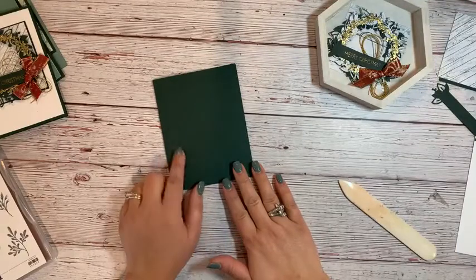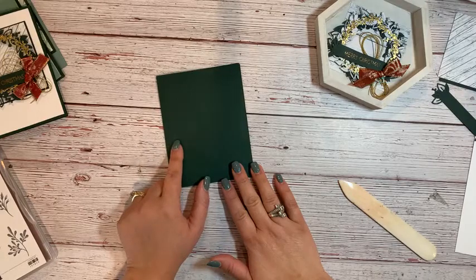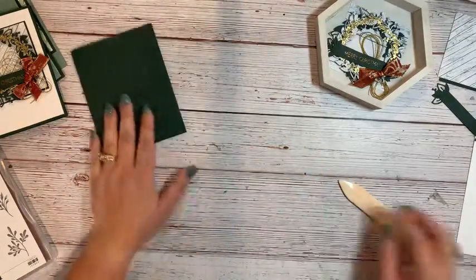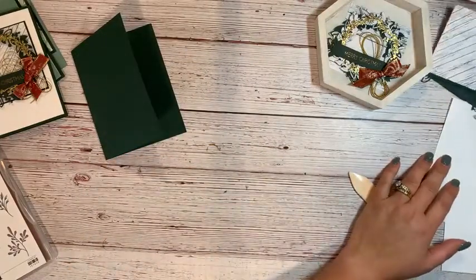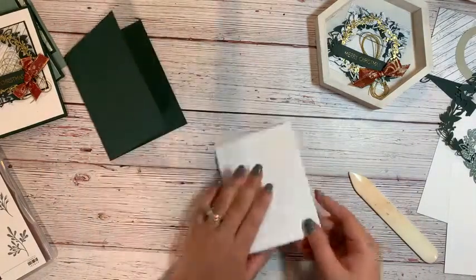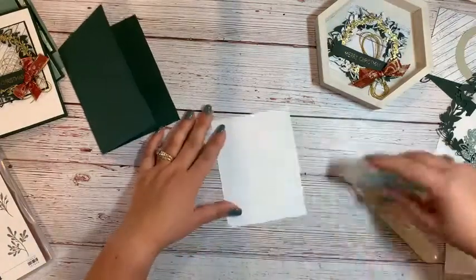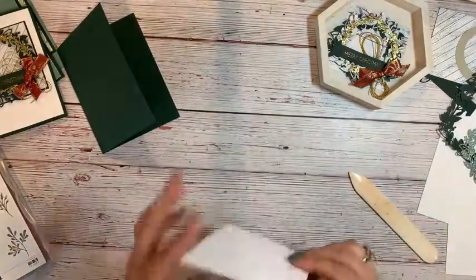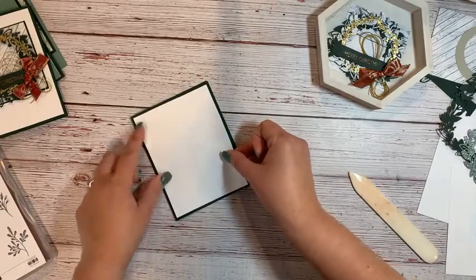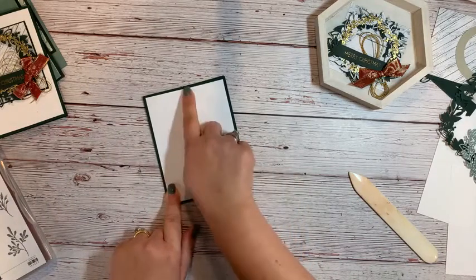To start off our card, I've got Evening Evergreen — it's the most perfect green you'll ever see in your life. I have it cut five and a half by eight and a half, scored at four and one fourth. I went ahead and pre-embossed the Tasteful Touches embossing folder in Basic White. The pieces that aren't going to have anything else attached, I'll go ahead and put on my card right away. Basic layering is what I have going on here today — four inches this way, five and one fourth this way.